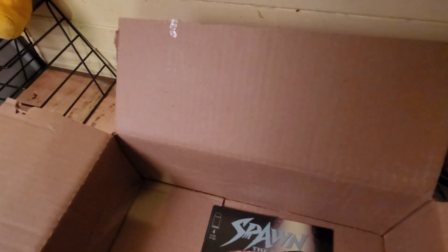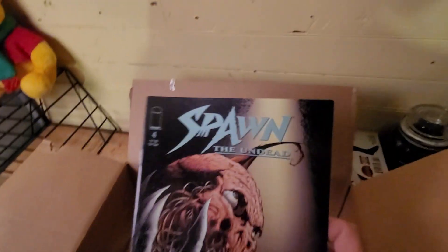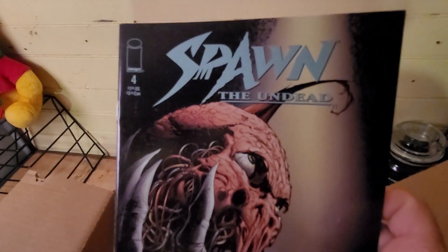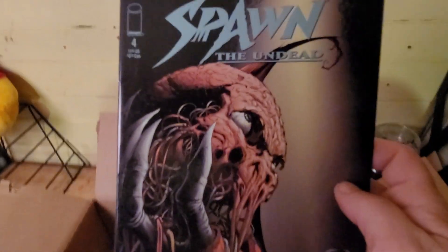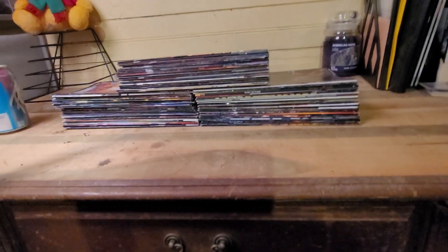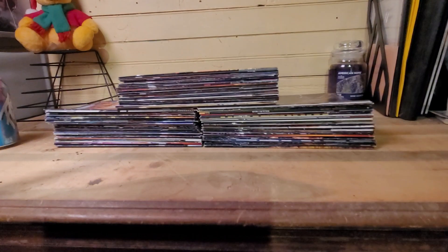I like the cover, and the last one in here is Spawn: The Undead — nice cover on that. And here's the stack of comics that was in there.